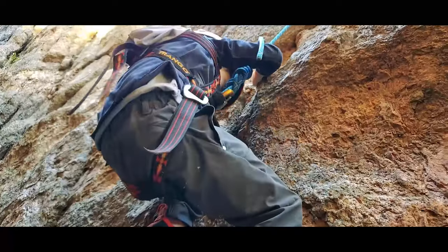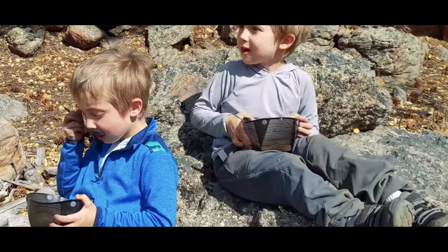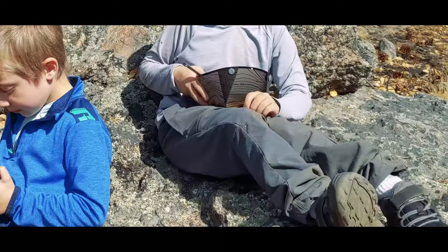Hello everyone. With hiking, climbing, and camping season now in full swing, and after a full year of use, we're reviewing the kids' Broby Pants by Rima.